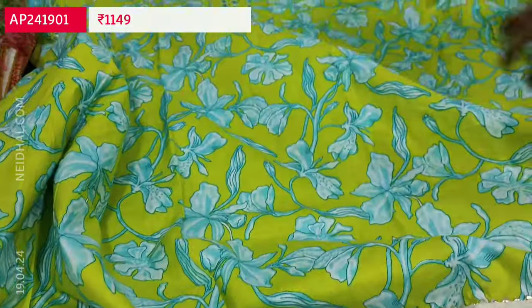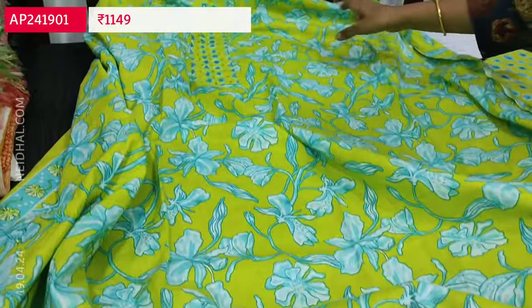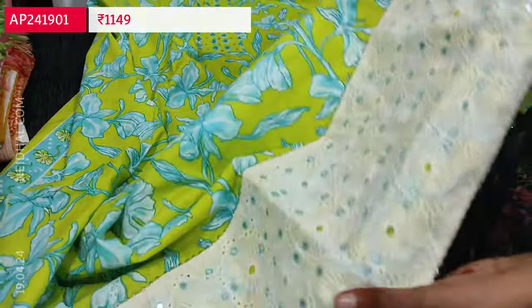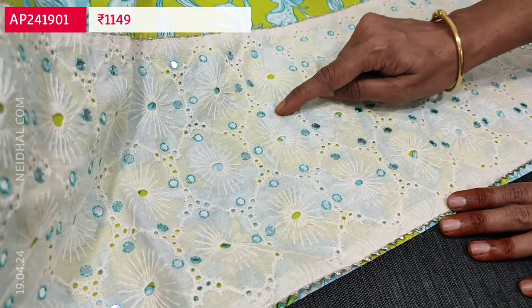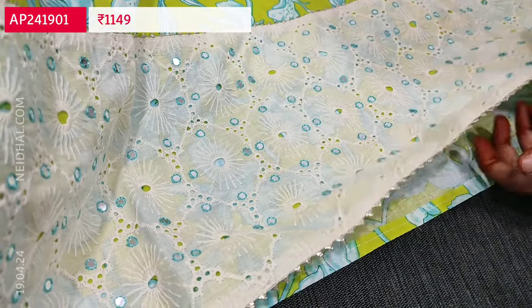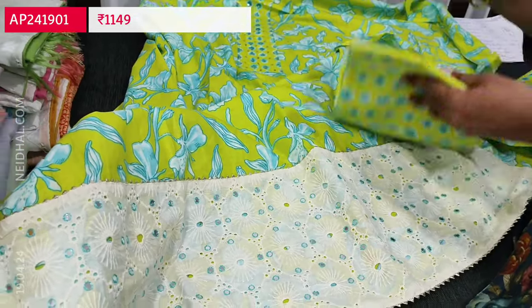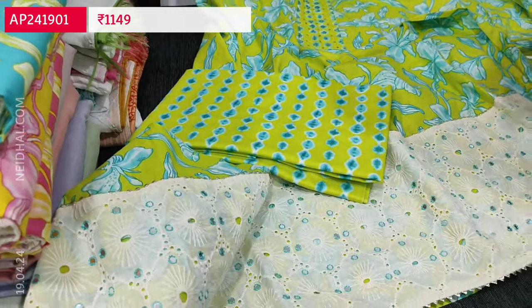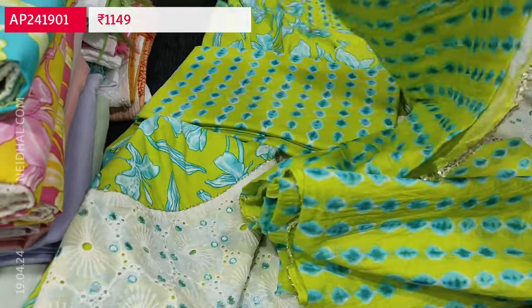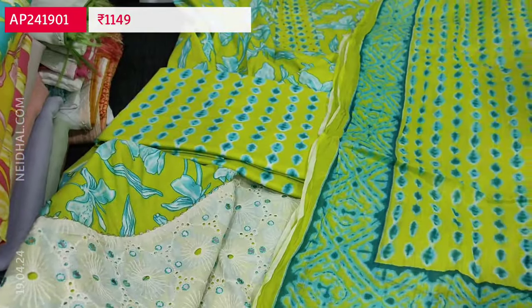It's suitable for office wear as well. The top is floral printed all over front and back. The highlighting part of this set is a very attractive daman border with a broad border featuring small four mirror detailing and cut work. Lining is optional — fabric is thin but not transparent. We have a printed cotton bottom and a crinkled soft mull cotton dupatta with gothalese tapings.